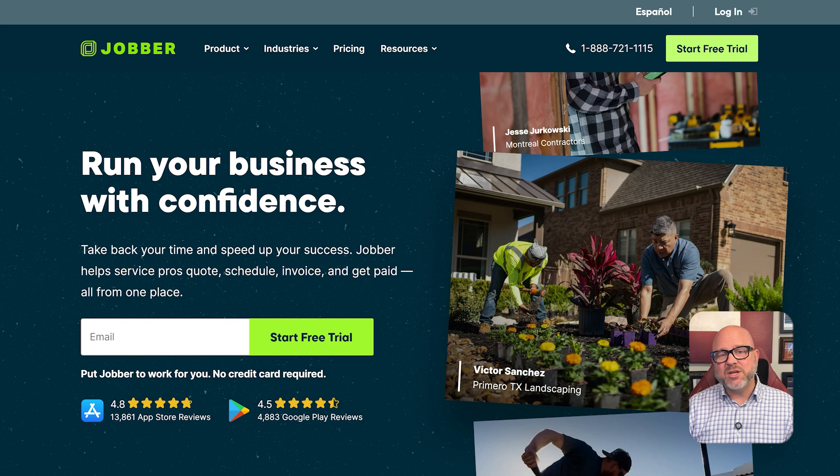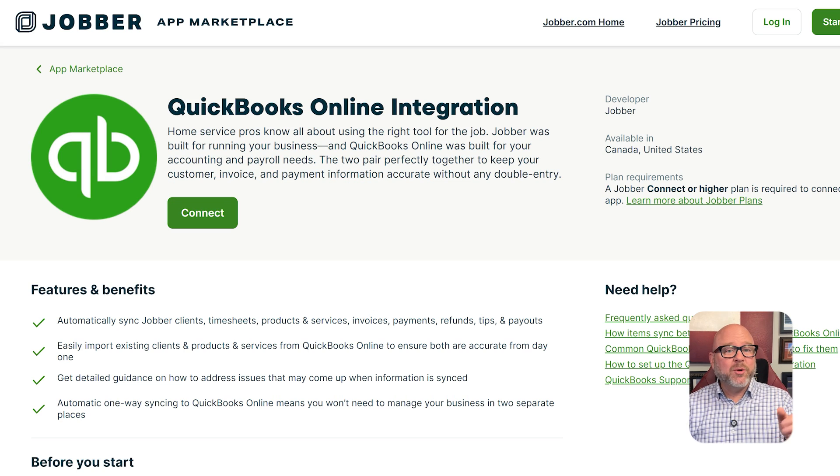The most important part that many people miss is that you do not have to choose one or the other. The best part is that Jobber and QuickBooks work well together and pretty perfectly as a team. You can use Jobber to manage all of your daily operations — your jobs, your team, and your customers. Then Jobber automatically syncs all of your invoices and payment information over to QuickBooks Online. This means your accountant or bookkeeper gets all the perfect financial data they need without you having to enter anything twice. You let each tool do the job it was built for. Jobber runs the business day-to-day and QuickBooks handles the official books.